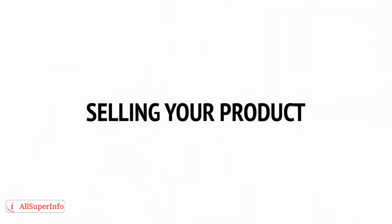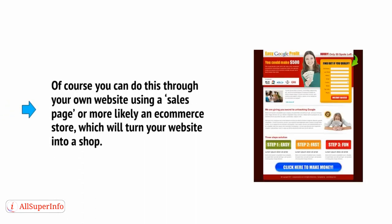And now, after everything we've covered in the last few videos, all that's left to do is to actually sell your product. Again, you have a few different options here. Of course, you can do this through your own website using a sales page, or more likely an e-commerce store, which will turn your website into a shop.